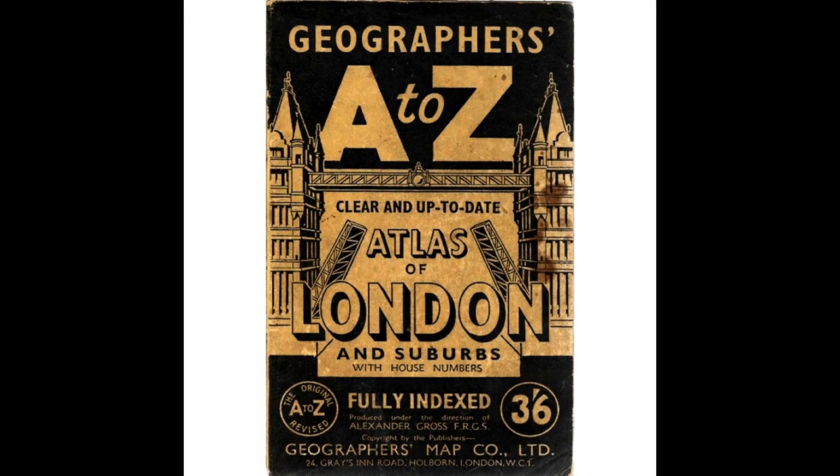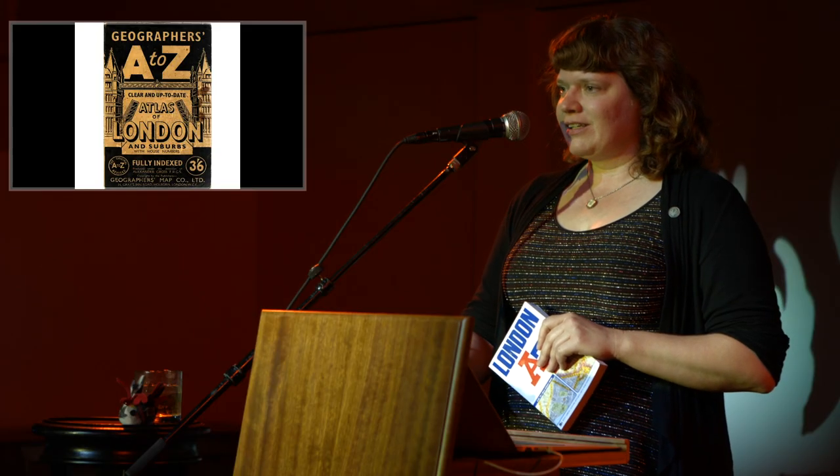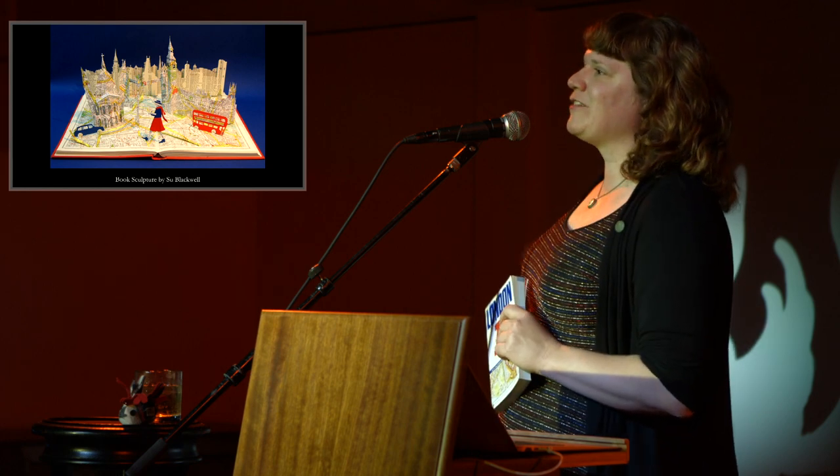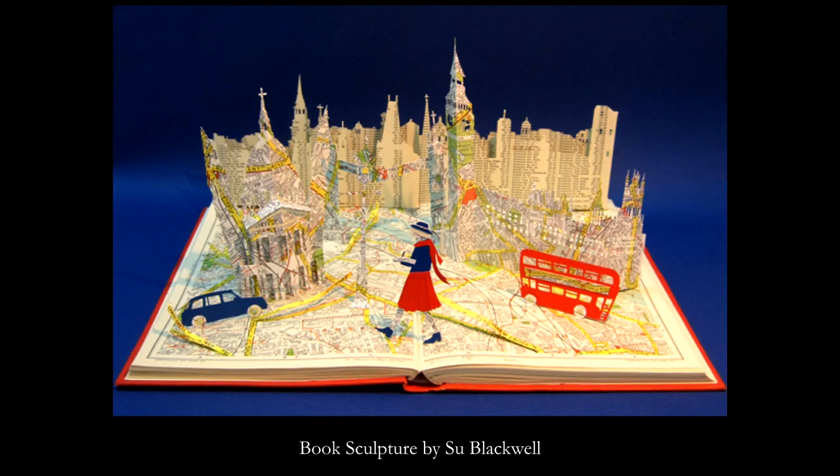The London A to Z has been with us for a while. The first edition was published in 1936, and there's a really great story about how this atlas came to be that I would like to share with you. The story also comes with some really amazing book art, which is actually affiliated with the musical that was produced about this story in 2014. So here it goes.